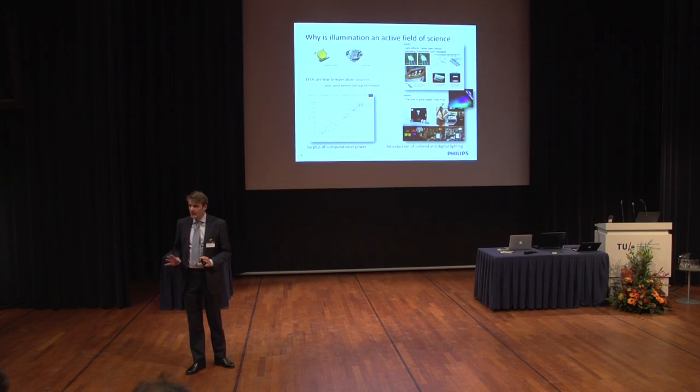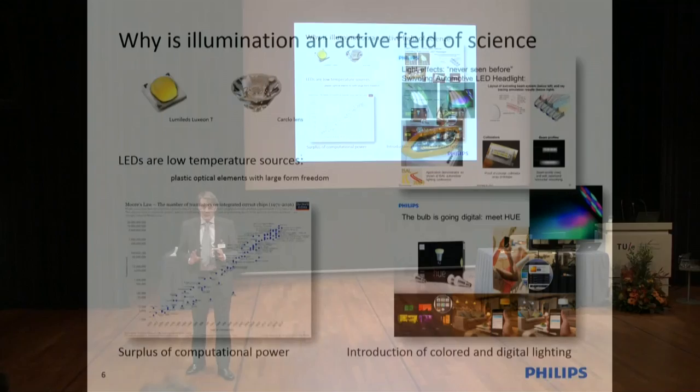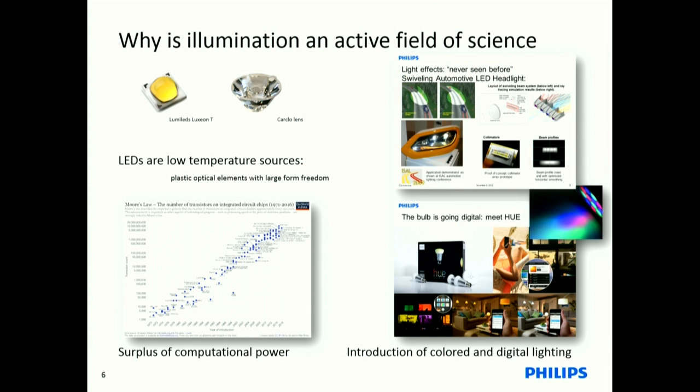Another reason is that we have a surplus of computational power today. We can calculate everything — we can make virtual designs and avoid hardware iterations. That saves a lot of money, a lot of time, and gives us speed. But still, we need good tools to make good predictions, and I will show you that's not that easy.